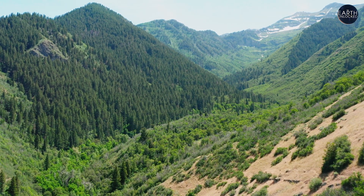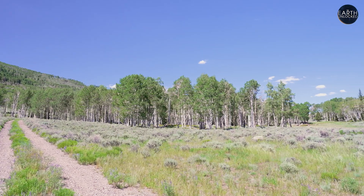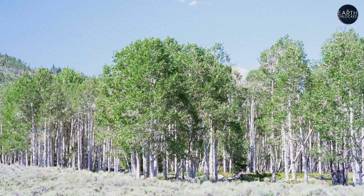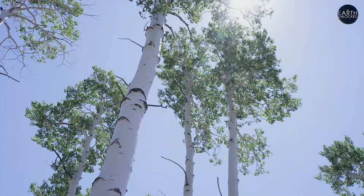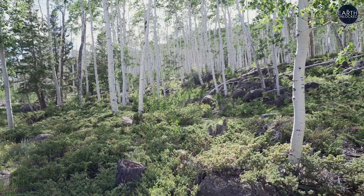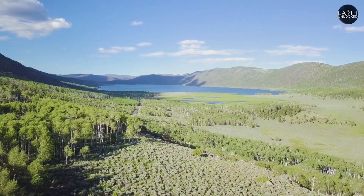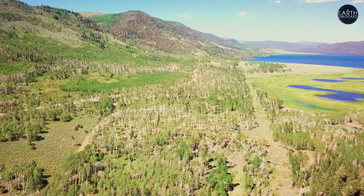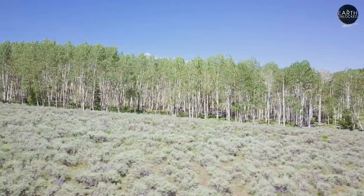In the mountains of southern Utah resides a giant said to be the largest living organism on the planet. But it doesn't live among the trees — it is the trees. It's called the Pando Forest, yet its name, like its looks, is deceiving. Pando, Latin for 'I spread,' is in actuality a single aspen tree — a single gigantic aspen tree.